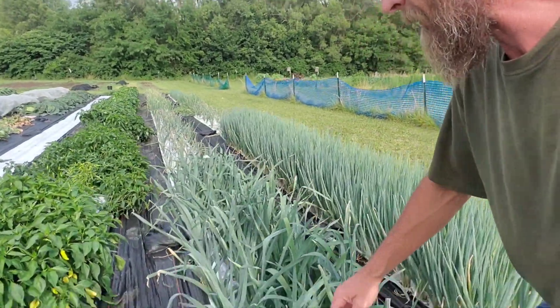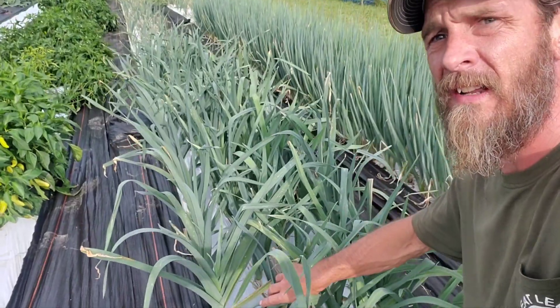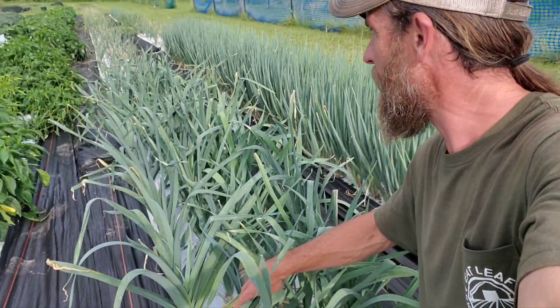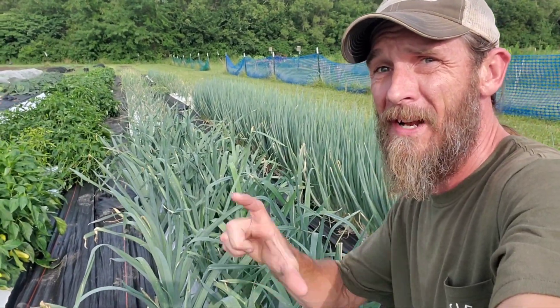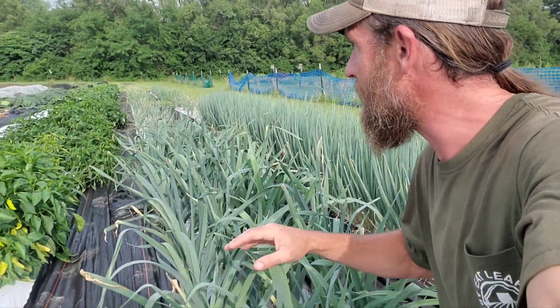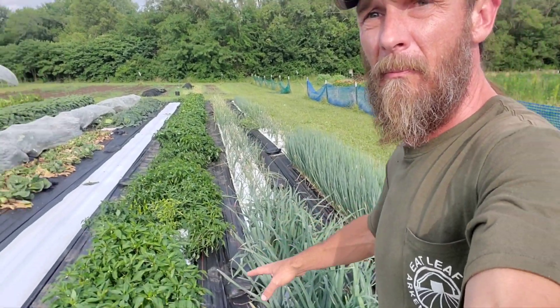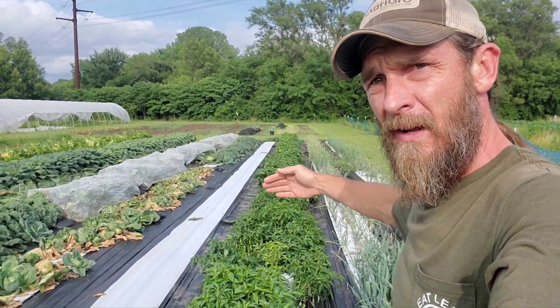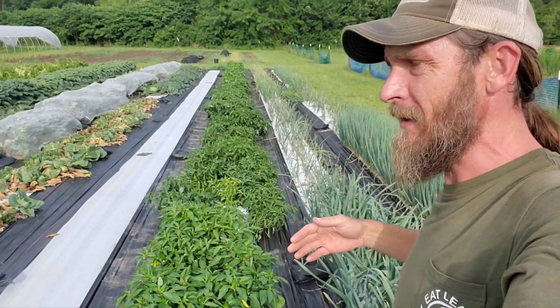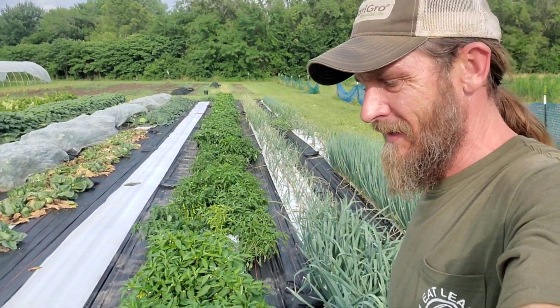We've got our leeks up here — first year growing leeks, I don't know anything about them, don't even know when to harvest them. But I pulled one the other day and it looked like something. I planted them deep so they've got a nice white stem on them — I think they still need to keep going. Then we've got our pepper block here — a full row of peppers, mainly bell from about here down, and then I've got assorted other stuff up here. A couple mysteries in there — I don't know, that happens every year with the peppers.